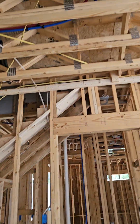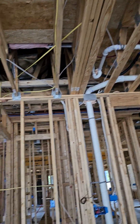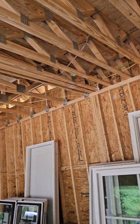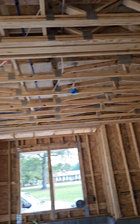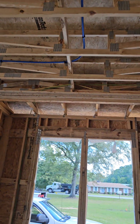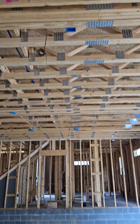So this is the garage. Here's your plumbing from the frog bathroom. There's your water line coming into the house.